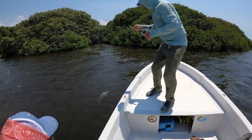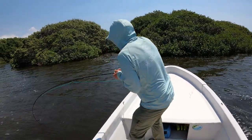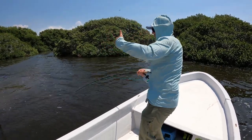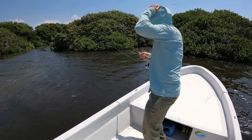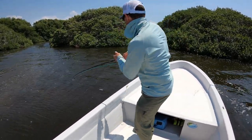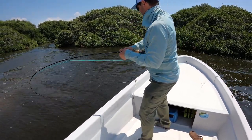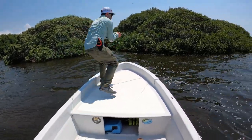Dude, that was awesome! He kind of came out once, and then he disappeared back under the mangrove. But he was actually coming to get the fly when I lost sight of him. Oh my gosh! That was awesome!